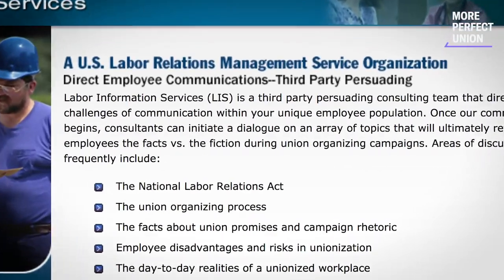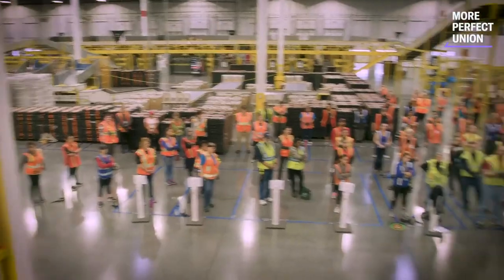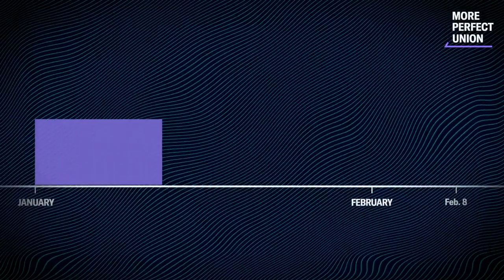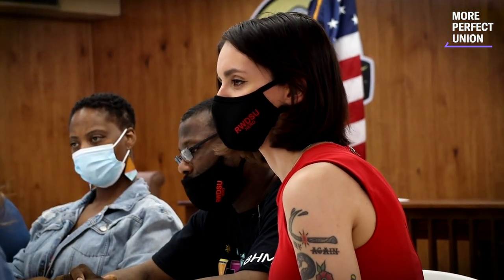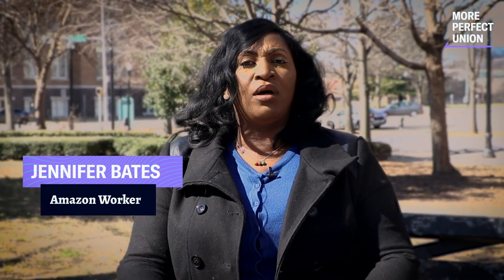Amazon hired a union-busting consulting firm, Labor Information Services, to create classes that workers were forced to attend. Workers were subjected to mandatory anti-union meetings, sometimes two to three times per week. They'd say stuff like, "Everything's on the table when you negotiate with the union. We could take everything away. You could lose your pay, your benefits." Workers shared that Amazon told them in the meetings: if you get the union, your benefits will be taken away. Some of the younger people are confused and have been told that the union is a bad thing.